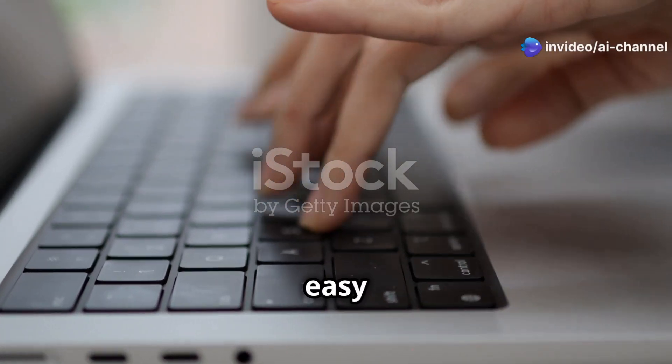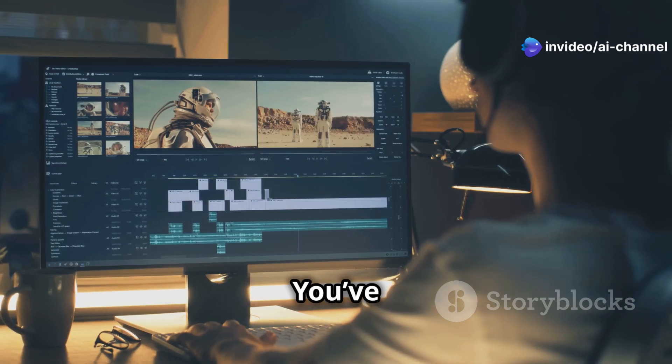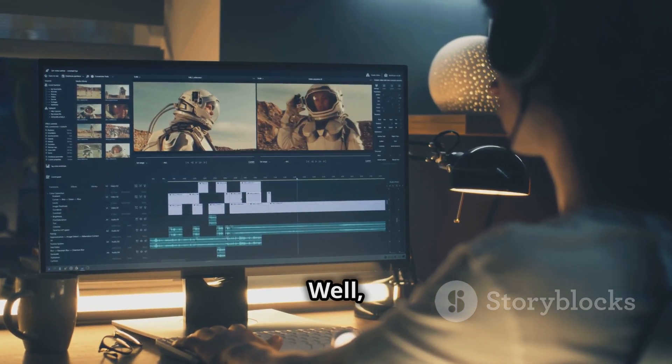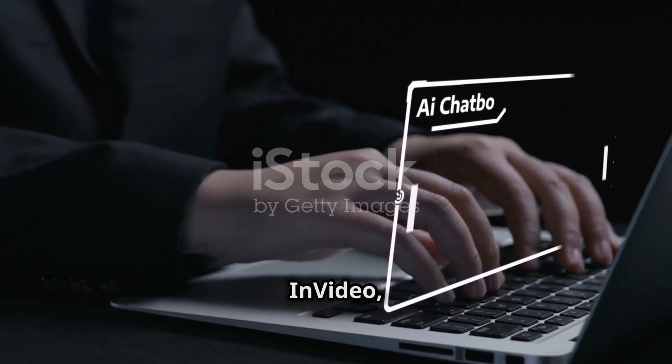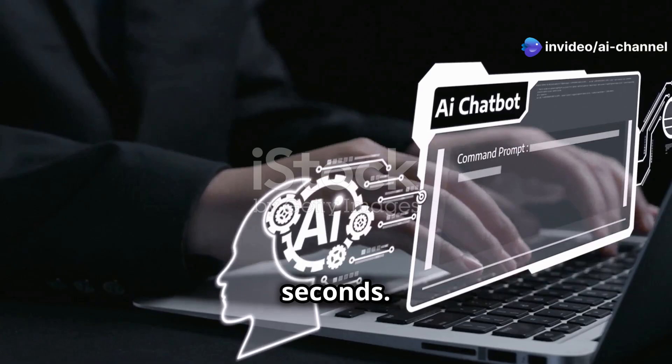Ever wish creating videos was as easy as typing a text? Say hello to NVIDIA. Picture this — you've got hours of footage but zero time to edit. Frustrating, right? Well, not anymore. Introducing NVIDIA, the AI-powered video creation tool that turns your prompts into polished videos in seconds.